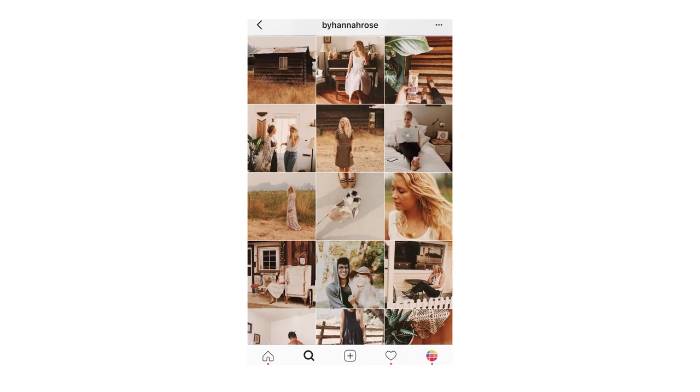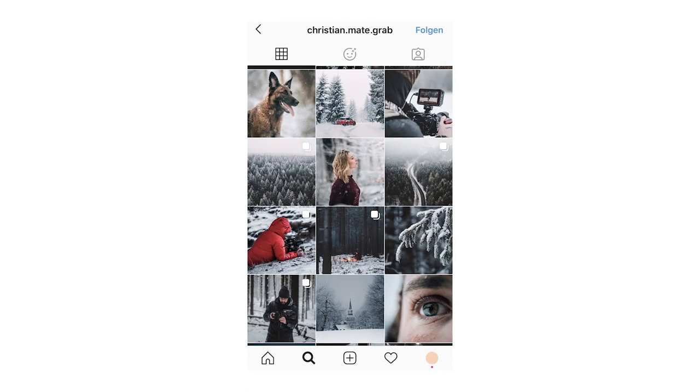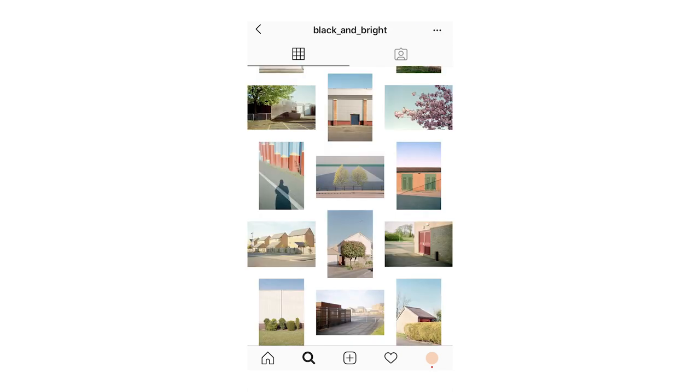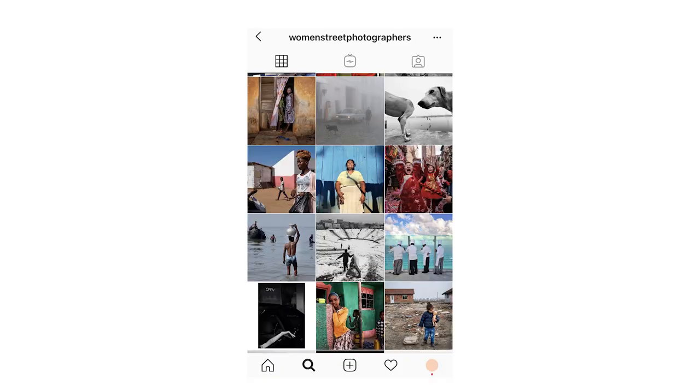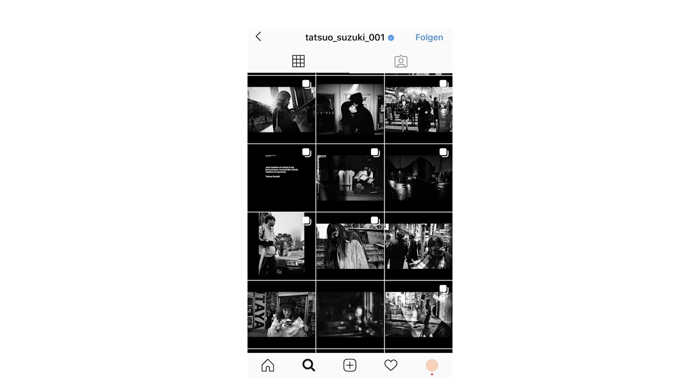Firstly, we have feeds that are very coherent in their overall look — for example, all of the pictures were edited in a very similar way, they use the same color palette or the same format. Secondly, we have feeds that might not look as coherent at first glance, but all of the pictures belong to the same genre — for example, only street shots, only weddings, only events. We can also have a combination of these two: coherence in both look and content.